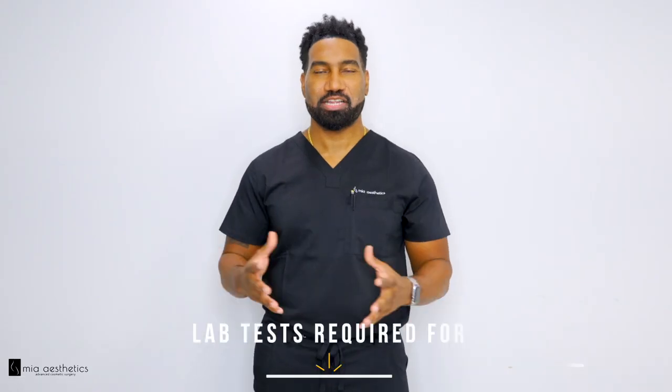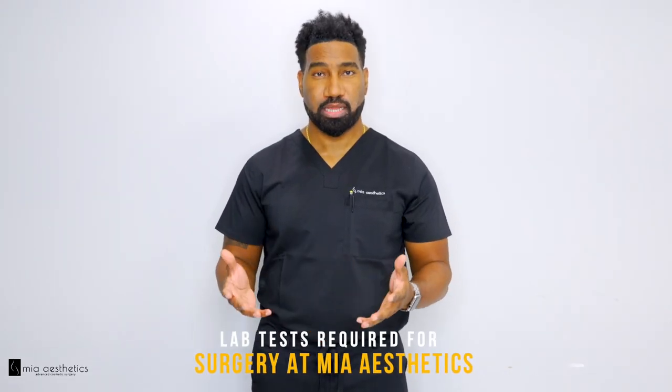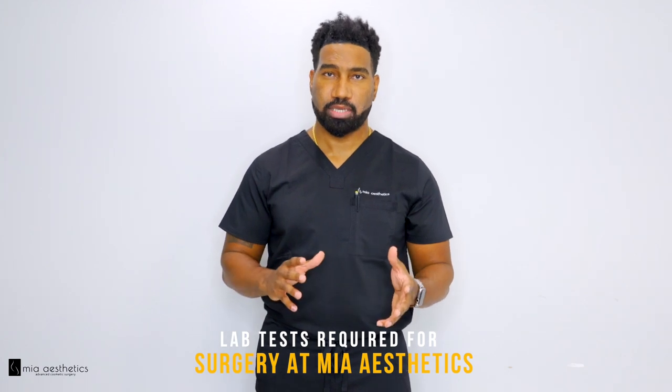Hey guys, it's Dr. Pasusi. One of the main questions we get here a lot is: what is the main testing that we need before surgery?